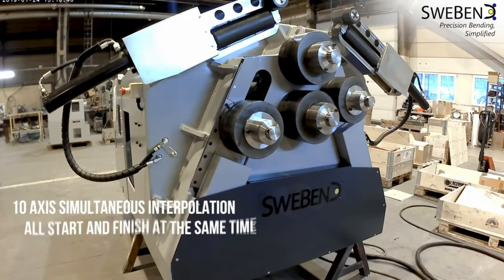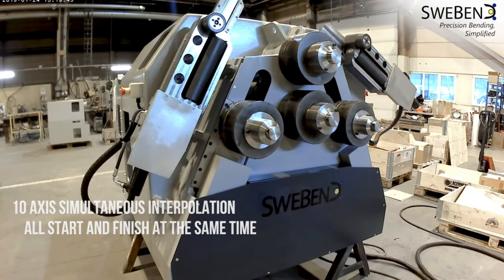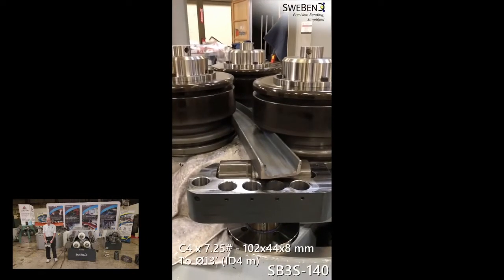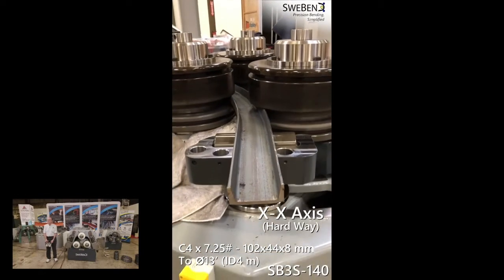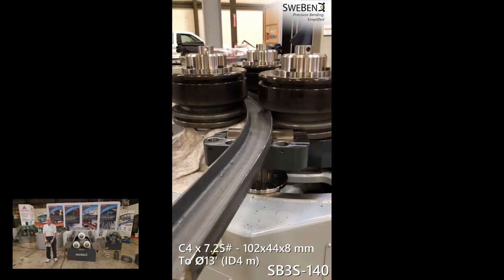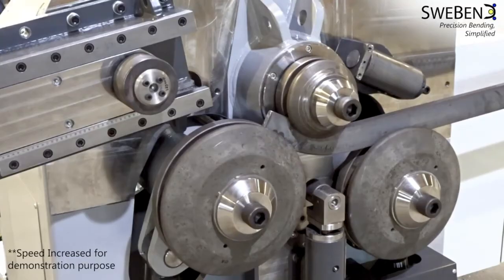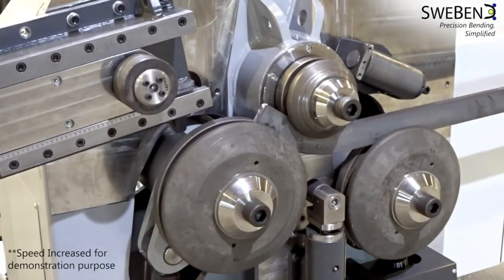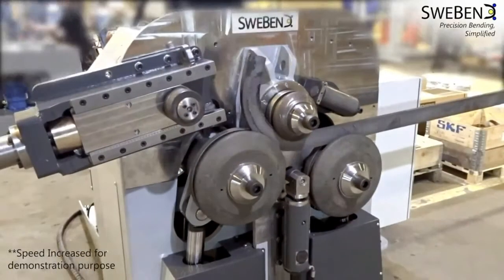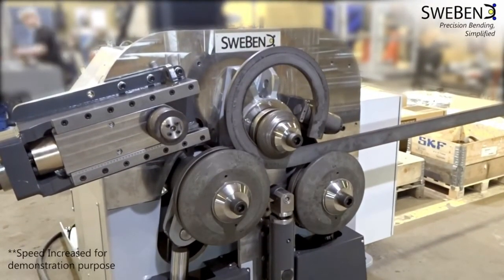Some of the options available on the machine include hydraulic guide rolls, the four-roll machine configuration, and channel and beam on-edge attachments. There are also spiral rolling devices for spiral rolling flat bar, other sections, and pipe — with or without a pitch.